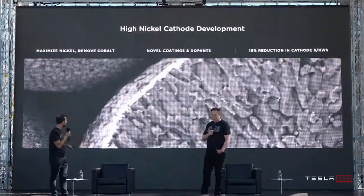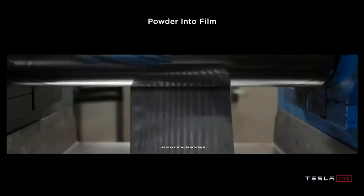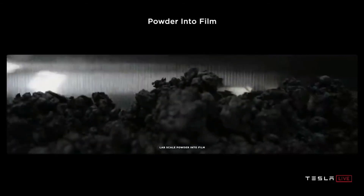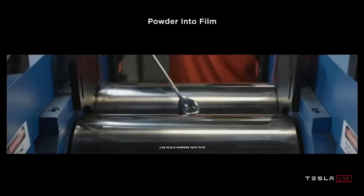Tesla currently uses an NCA chemistry — that's lithium nickel cobalt aluminium — whilst lithium nickel cobalt manganese (NMC) chemistries are common across the rest of the EV industry. The first new cathode is a high nickel cathode which relies on noble dopants and coatings to replace cobalt, and is 100% nickel — this has the highest energy density of the bunch but also costs the most. A little cheaper is the new nickel manganese cathode in something like a two-thirds, one-third mix — this is also cobalt-free and its chemistry drops the price considerably in trade for a bit of energy density.